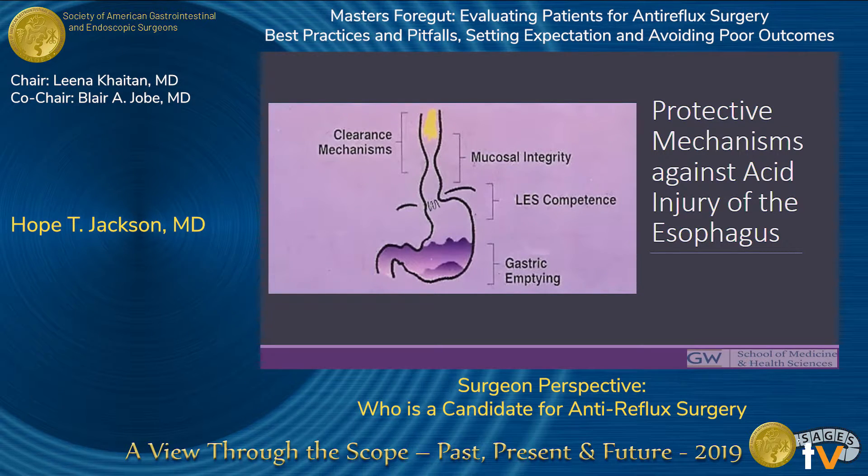As a quick review, there are four main physiologic mechanisms that protect against acid injury of the esophagus: esophageal clearance mechanisms such as peristalsis, swallowing, and esophageal distension; the mucosal integrity of the esophagus; the competence of the LES; and gastric emptying. These are important to keep in mind as we talk about the goals of anti-reflux surgery and medical therapy, and which patients are best served by either.